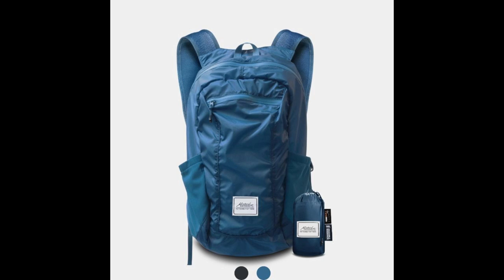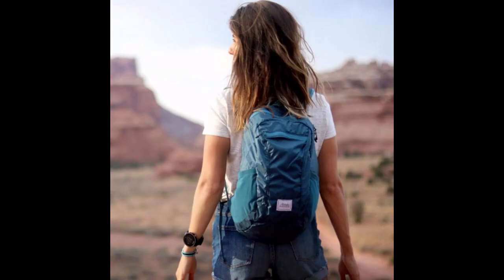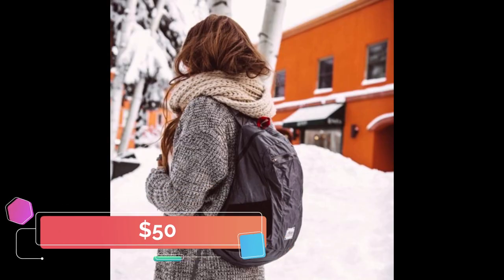The DL16 is an ultralight weatherproof 16-liter backpack. It weighs just 4.25 ounces and is made from waterproof 30D Cordura. It has a front waterproof zipper, two mesh side pockets, and adjustable breathable shoulder straps. The Matador DL16 is available in gray and indigo blue and sells for around $50.